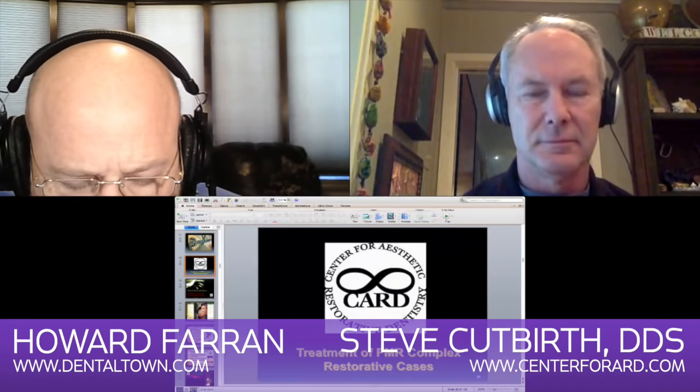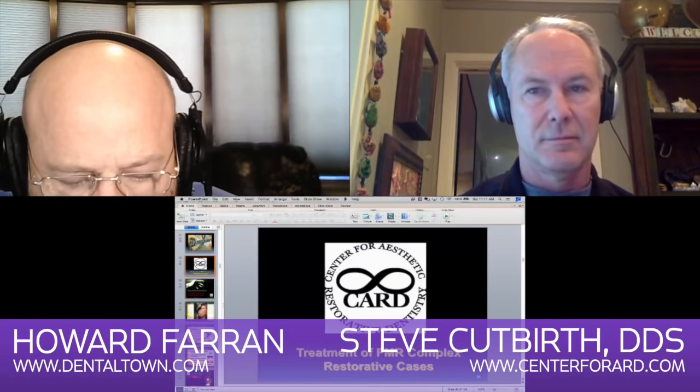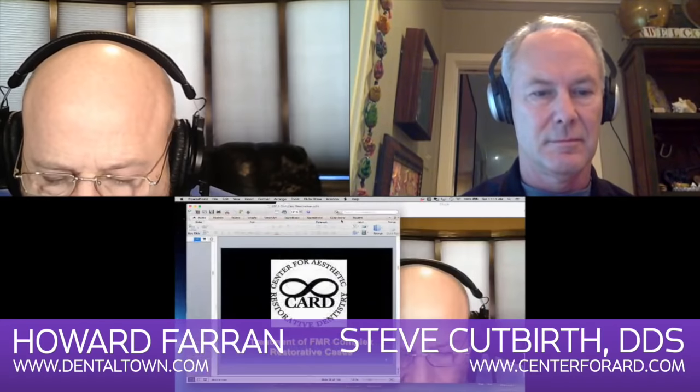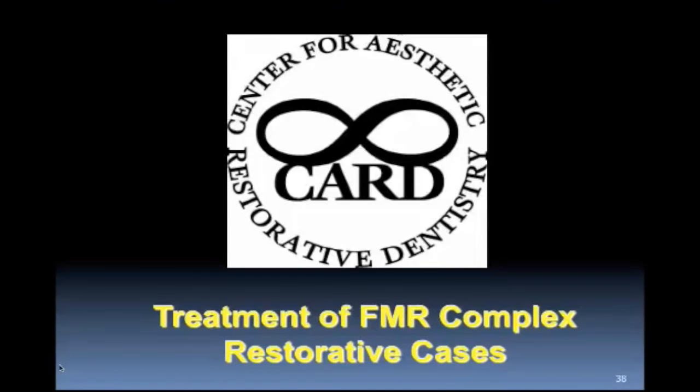Dr. Steve Cutberth: private general dentist practice with focus on complex restorative dentistry in Waco, Texas since 1981. He began and directs the Center for Aesthetic Restorative Dentistry in Dallas, Texas for the past 15 years. The center teaches five to ten hands-on two-day Friday-Saturday lecture laboratory courses for practicing dentists. Each course builds on the previous course: porcelain veneers, crown and bridge, replacing missing teeth especially in the aesthetic zone, diagnosis and treatment of myofascial and intraarticular pain and dysfunction, restoring the most complex cases including severe wear cases, restoring vertical dimension, full and partial denture stabilization with small diameter implants. By the final course, the dentist should be able to confidently treatment plan and restore complex cases in conjunction with appropriate specialists.